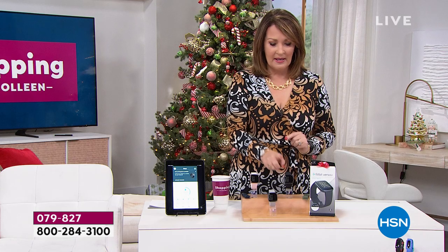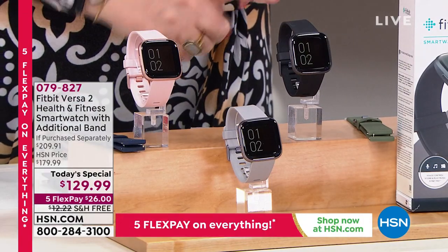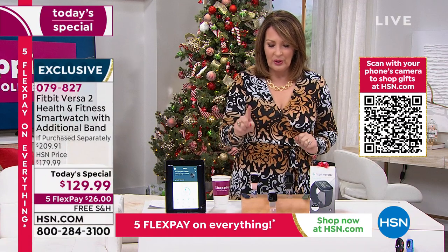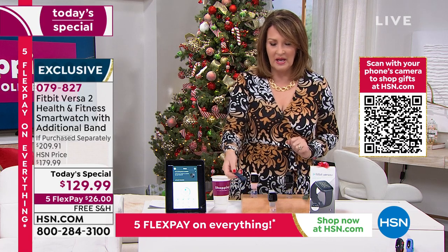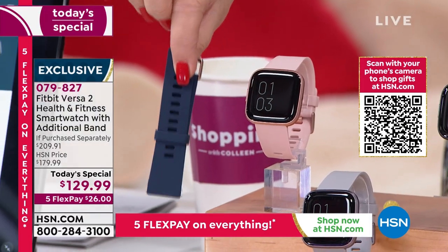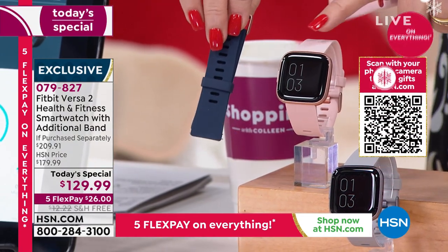Choice number two is the color — do you want carbon black, misty gray, or rose? You're picking color and size. If you order the rose in the small, you get a free navy blue band included at no charge — that's a $30 value. You're essentially getting three bands: two in rose (small and large) plus the navy.